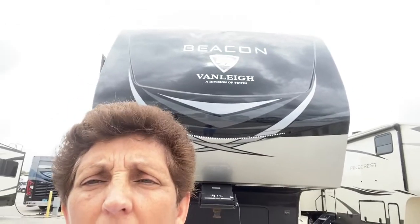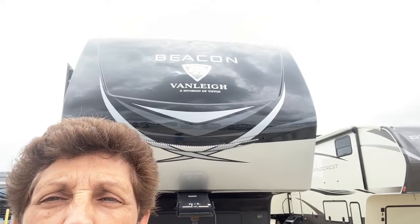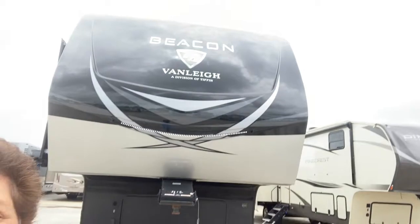Hello, all my YouTube friends! This is Jody with Runaway RV Nesters. This is video number four of our walkthrough of the RVs at the RV dealership. This video is a Beacon by Van Lee.